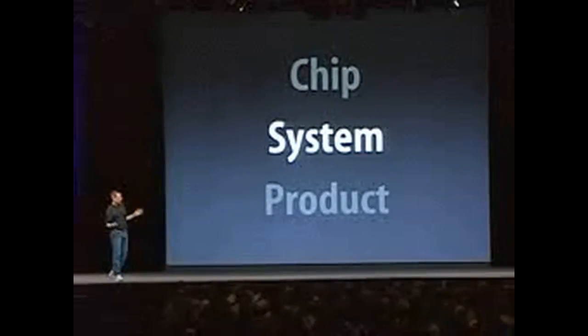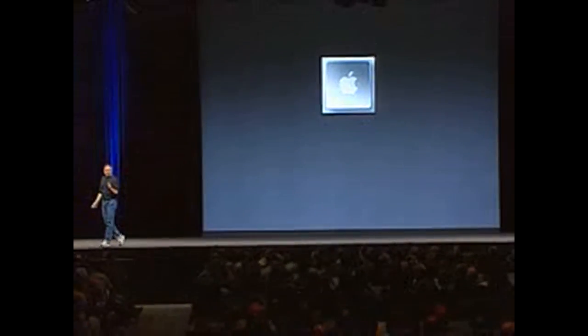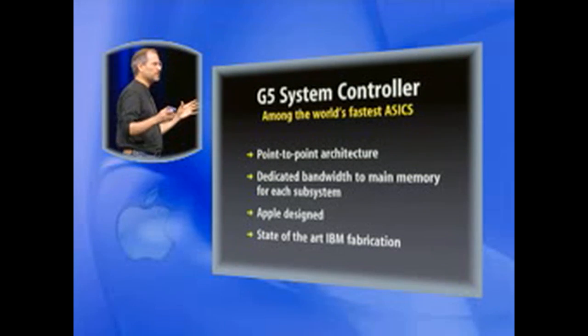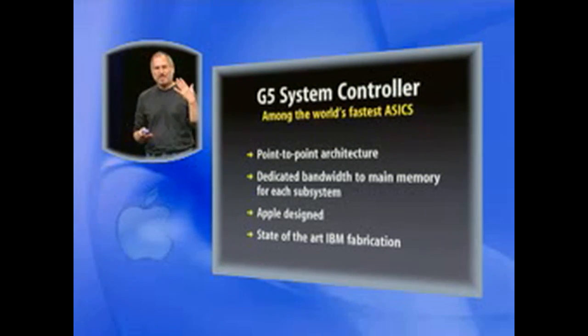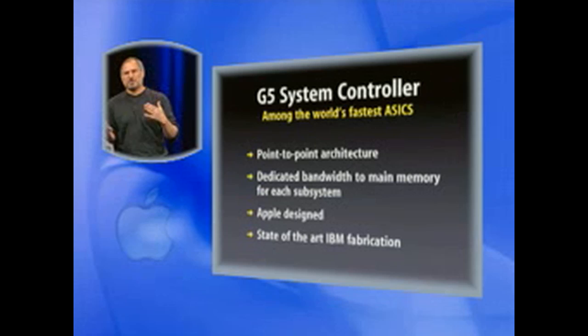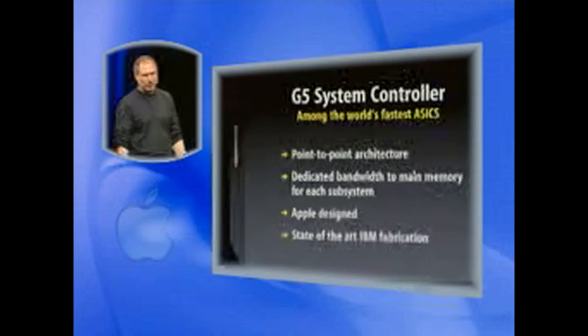We've been waiting for this day for a long time. We've been working very closely with IBM for several years now to create this G5, and it is so exciting to launch it here today. So this is the chip. Now let's build a system with it. We start off building a system — even before we get to the processor — with a chip that Apple designed: the G5 system controller. It's among the world's fastest ASICs, with a point-to-point architecture so there's no contention between the various things that want to send data around through the system.